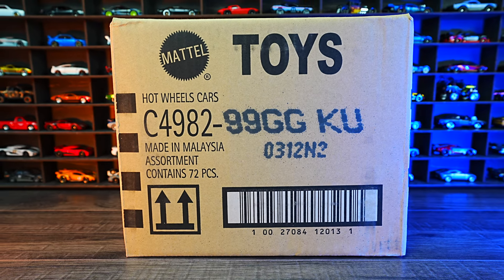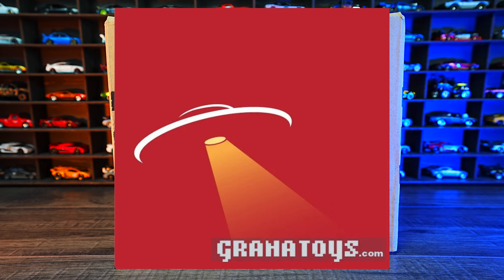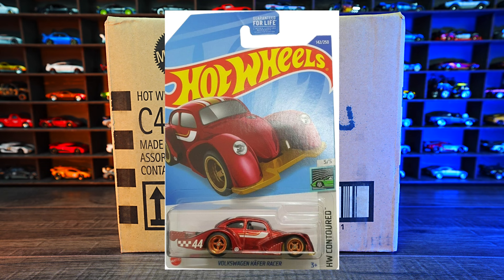What's up, Peak Timers? Let's go ahead and unbox the 2022 Hot Wheels G-Case! If you want to get your own Hot Wheels case, check out granitetoys.com — this is where I get all of my Hot Wheels cases. The treasure hunt for this case is Duck and Roll, and the super treasure hunt is the Volkswagen Kaifer Racer. Hopefully we find one of these in this case.